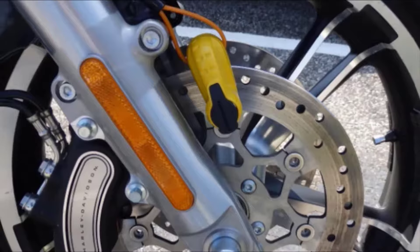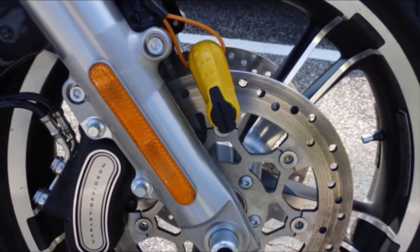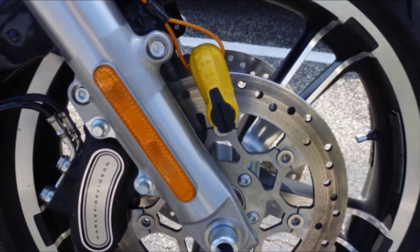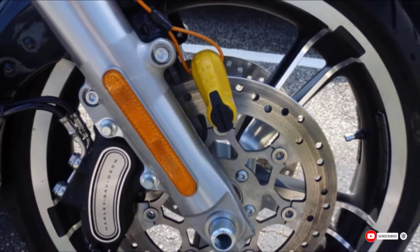Kryptonite have a key replacement program that allows you to ask for additional keys if the original pair were misplaced or stolen. The lock also comes with a flashy orange cable that reminds you to remove the lock before leaving the parking lot.